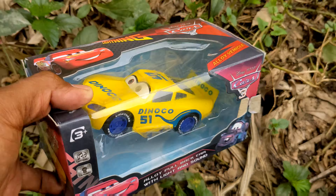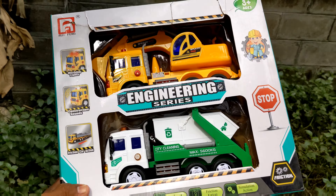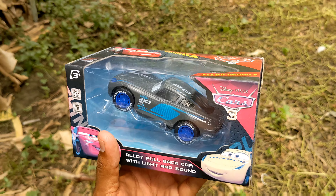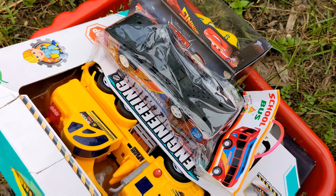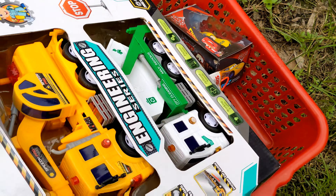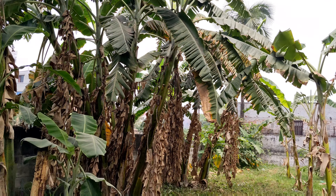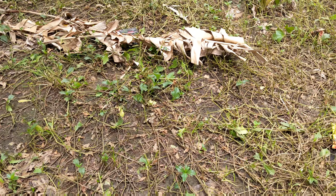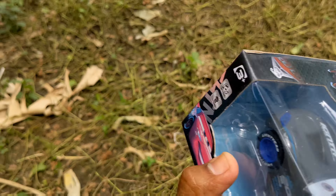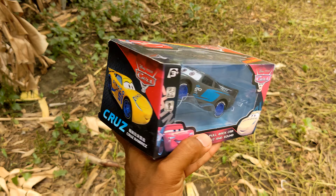Wow guys, look! I have got another toy vehicle. Oh my god guys, look at this engineering set! Yes, here I have got an unboxed toy vehicle. I have collected lots of toy vehicles. So let's go for unboxing today! I came to search some toy vehicles and found Lightning McQueen in a black color edition.